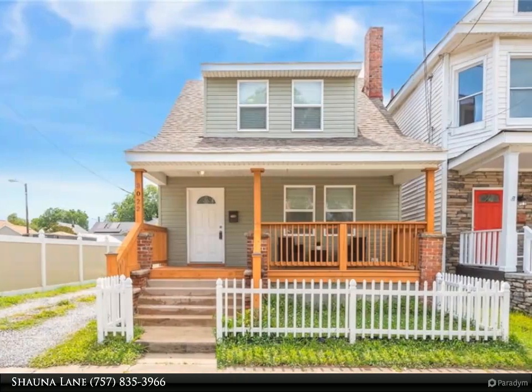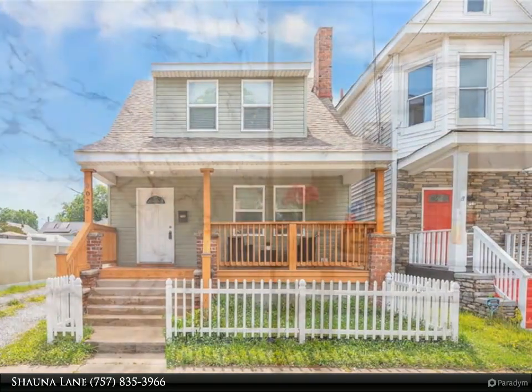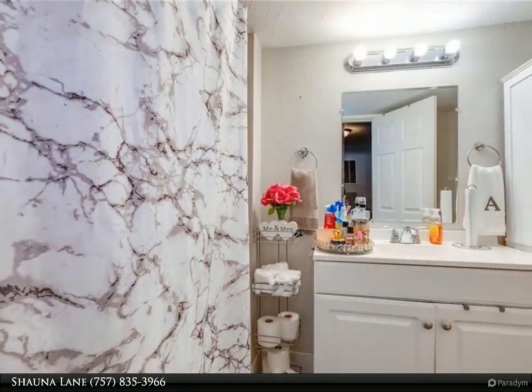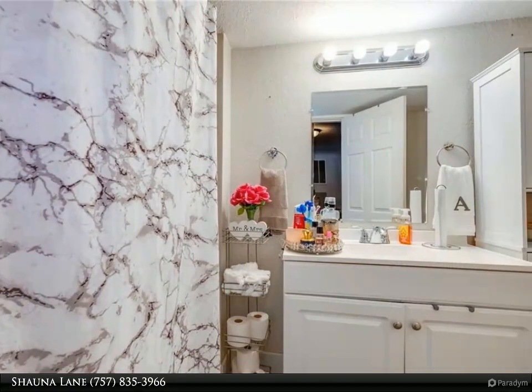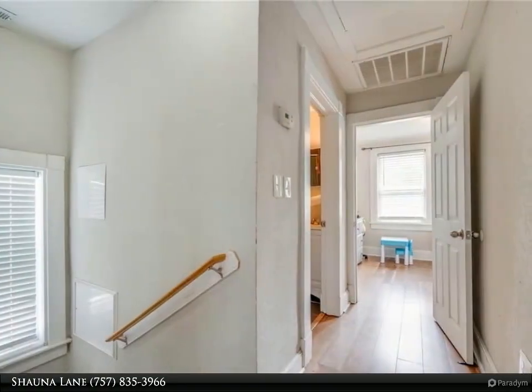Come see what awaits for you! This adorable home located in the Lafayette neighborhood is just minutes from Norfolk bases, beaches, and all your shopping needs. Home includes a first floor ensuite bedroom, a first floor laundry room, and an